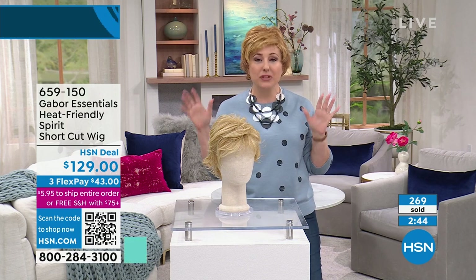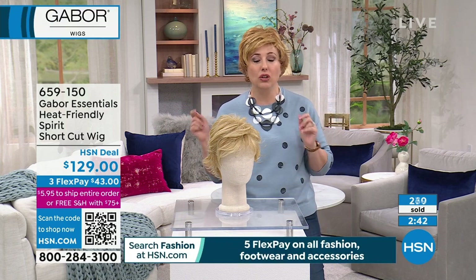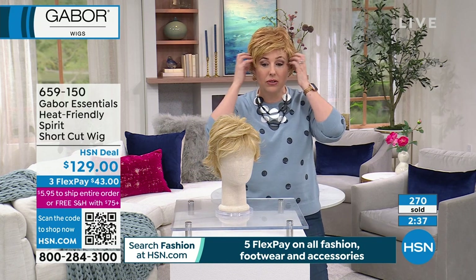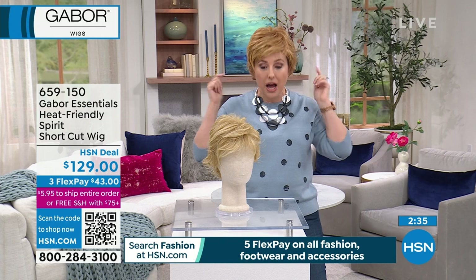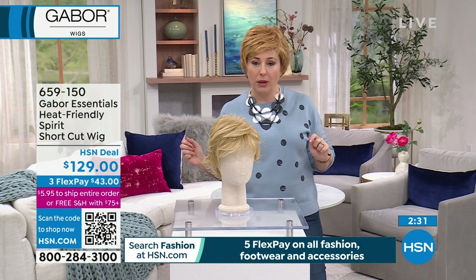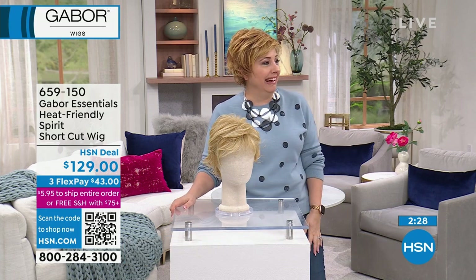I bet you have so many friends that have wigs and you don't even know it. With a Gabor wig you wouldn't know unless I popped it off my head. If I cut my hair like this and then wanted my long blonde hair back — seven years. It'd be seven years to grow it back.